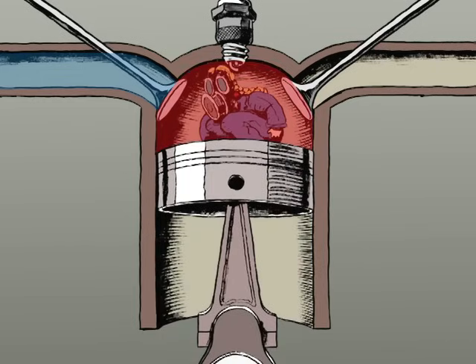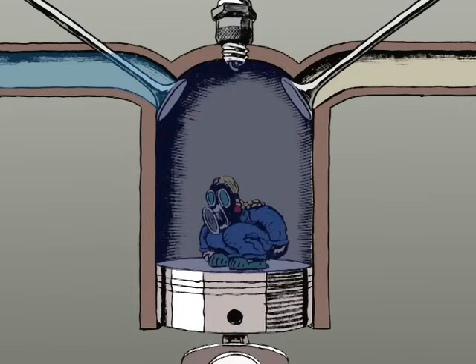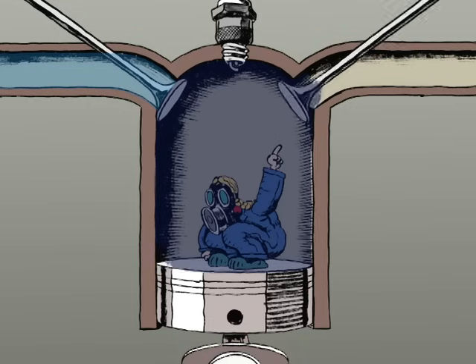Third, a spark from the spark plug ignites the mixture, which pushes the piston down again. Fourth, the exhaust valve opens, and as it comes up, the piston pushes the spent gases out.